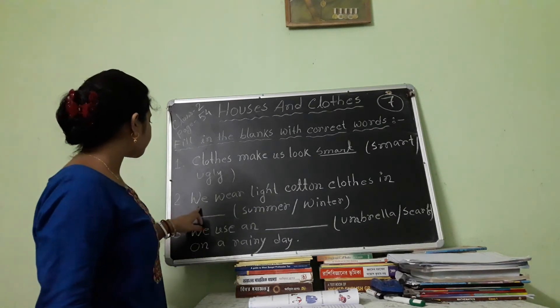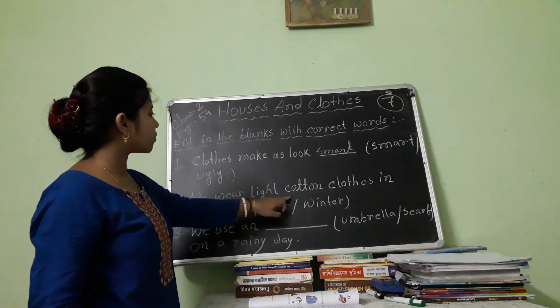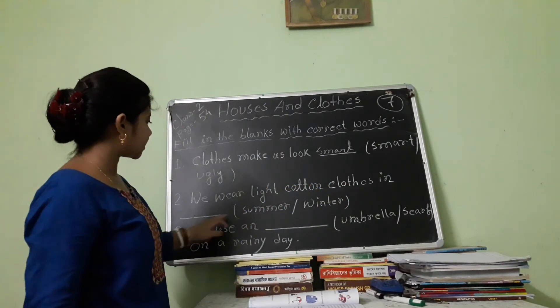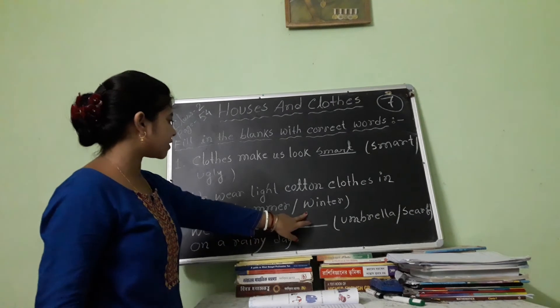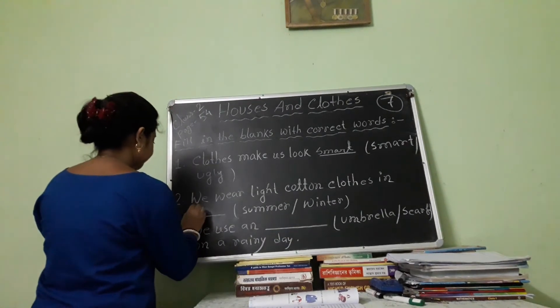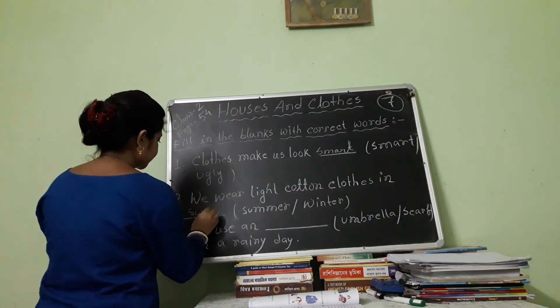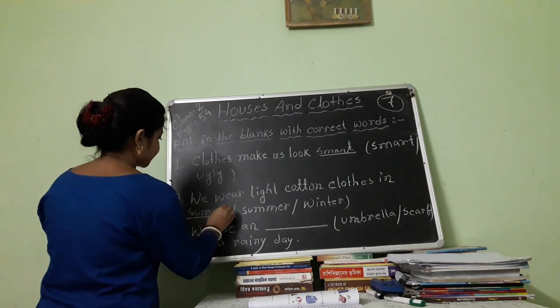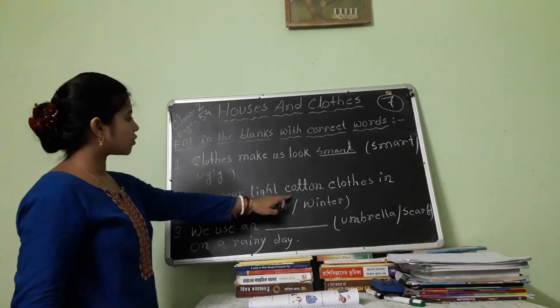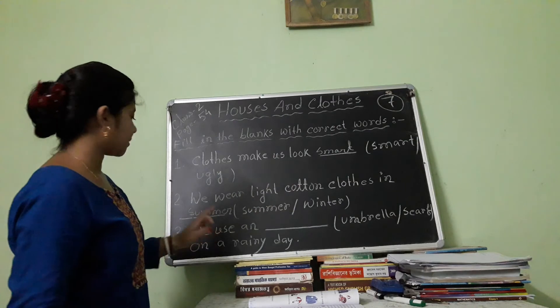Number 2: We wear light cotton clothes in blank. The options are summer or winter. The answer is summer. We wear light cotton clothes in summer.